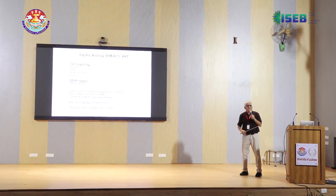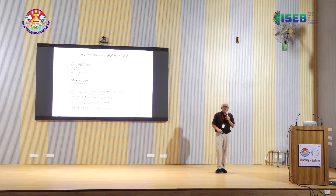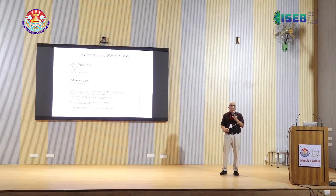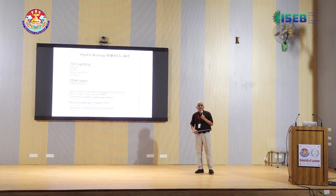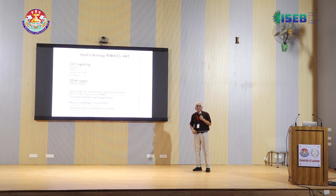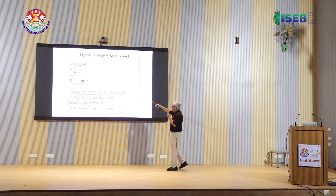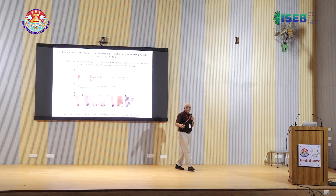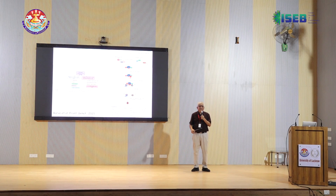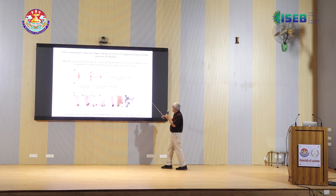We started Hydra biology at Agarkar Research Institute, which is a DST institute, about 20 years back. I had used it in my PhD days when Professor Shutush Mukherjee used Hydra and sponges. After that the system was kind of lost, and we thought that to answer certain questions in developmental biology, this would be a usable model system. There have been two main projects in the lab: one is about cell signaling in Hydra, and today I am going to speak about DNA repair in Hydra.